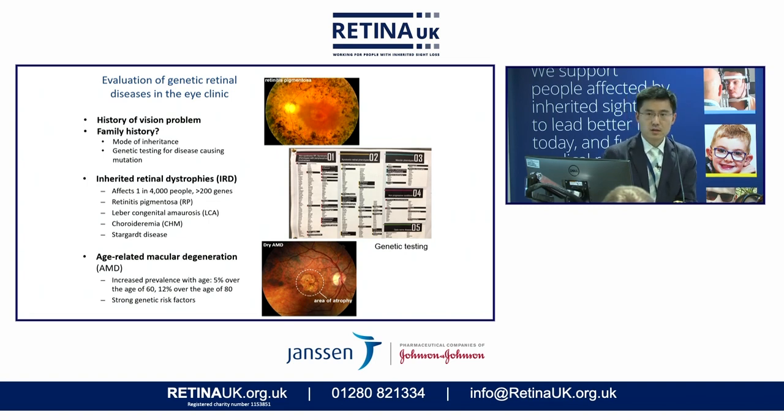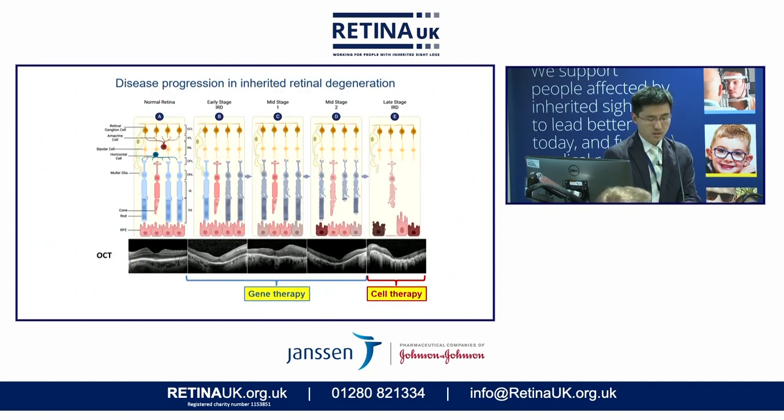Currently we're particularly interested in retinitis pigmentosa and choroideremia, where we've already done gene therapy trials. We're also increasingly interested in diseases like age-related macular degeneration, where there's growing understanding of the genetics and it runs strongly in families. The disease goes through natural stages: in the early phase you may have some functional loss and difficulty with night vision but still have reasonable central vision. In later stages you lose cells, and that becomes a stage where gene therapy may be more difficult, because for gene therapy to work we still need some living cells to modify. Once you reach that stage, you may be a better candidate for cell therapy, where new cells are injected to replace those already lost.